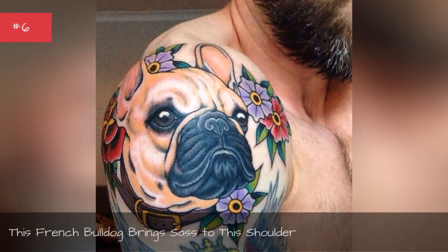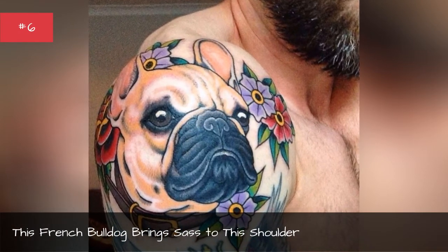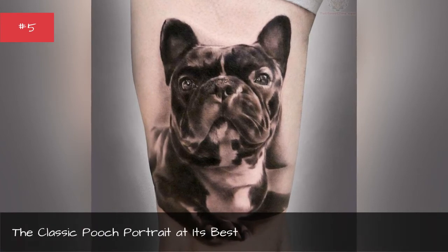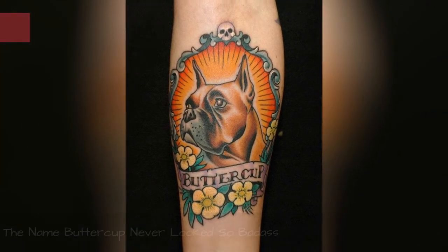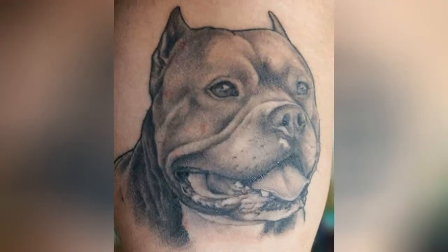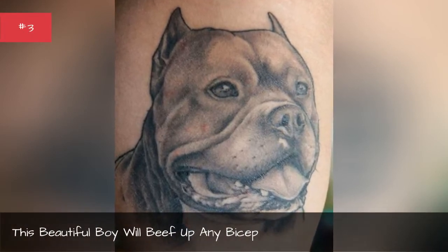This French bulldog brings sass to this shoulder. A classic pooch portrait at its best. The name Buttercup never looked so badass.